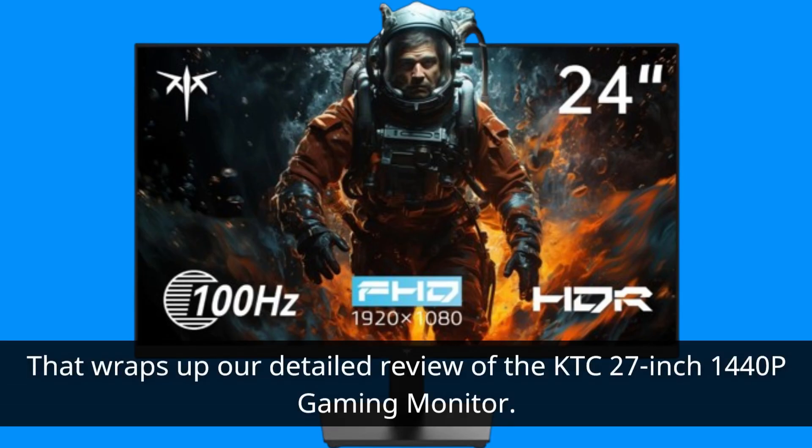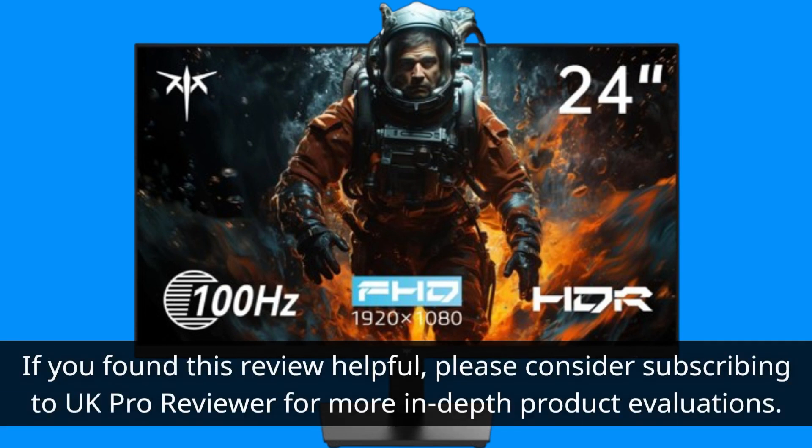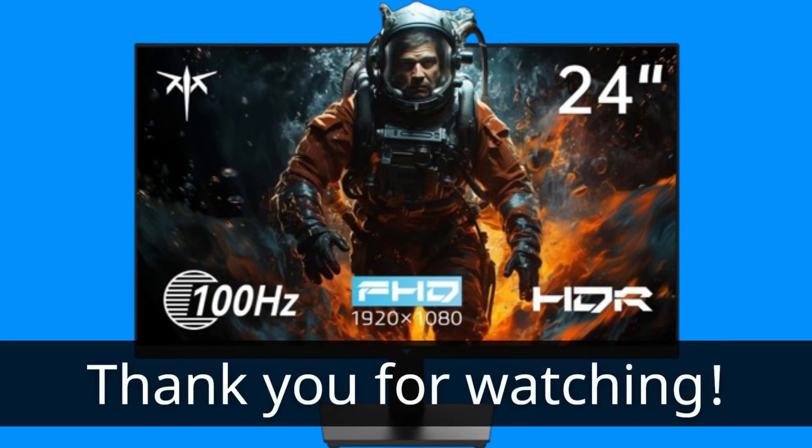That wraps up our detailed review of the KTC 27-inch 1440p Gaming Monitor. If you found this review helpful, please consider subscribing to UK Pro Reviewer for more in-depth product evaluations. Thank you for watching.